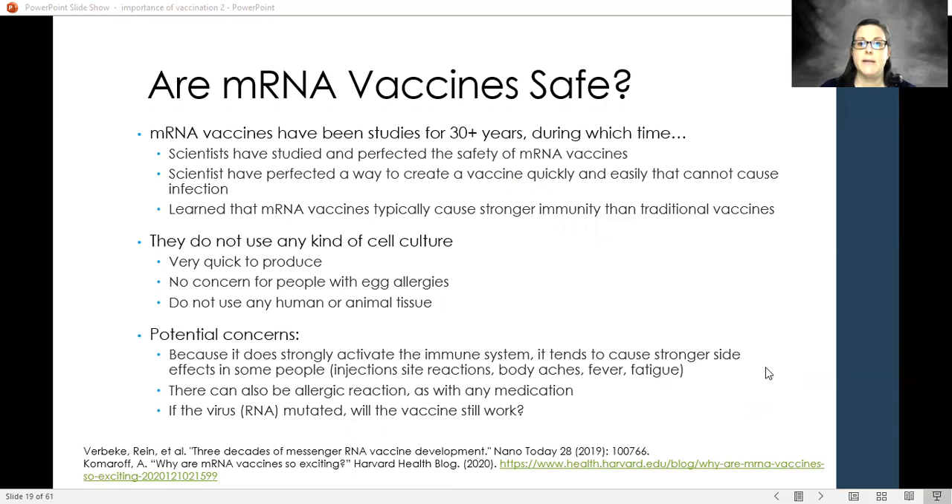So big question: are mRNA vaccines safe? These have actually been studied since 1990 — three decades — for many different infections. They just haven't always produced the best immune response, and some are now in phase three studies for flu. These really have been studied a long time and have been found to be very safe. Again, they don't change our DNA. They have perfected ways to create quick vaccines, they cannot cause infection because it's not a whole virus — just a tiny piece — and they typically cause a strong immune reaction.